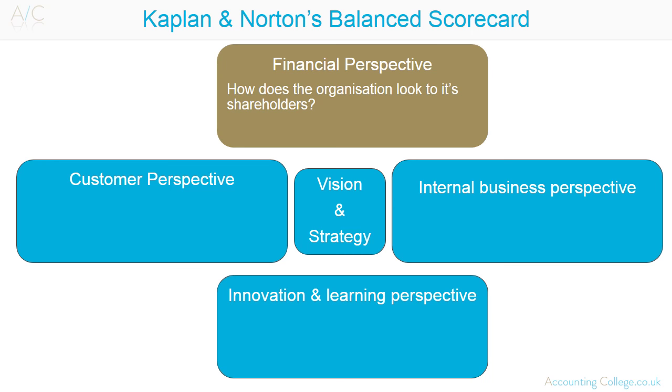The Financial Perspective tracks the organisation's financial requirements and performance — how does the organisation look to its shareholders? The Customer Perspective measures customer satisfaction and their performance requirements with regards to the organisation's product or service — how does the organisation look to customers?